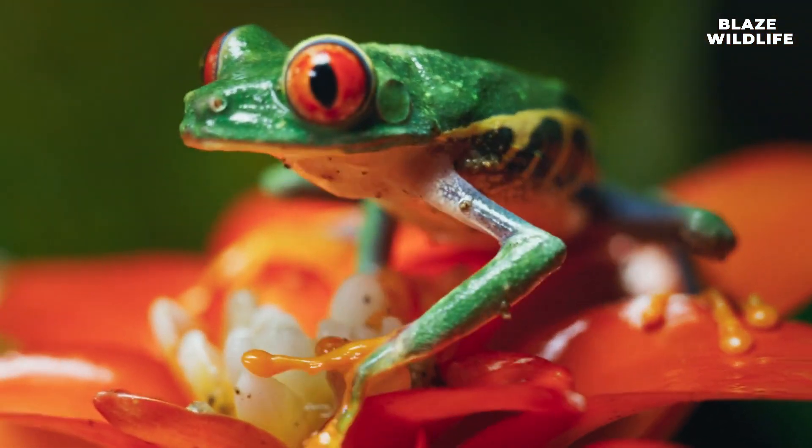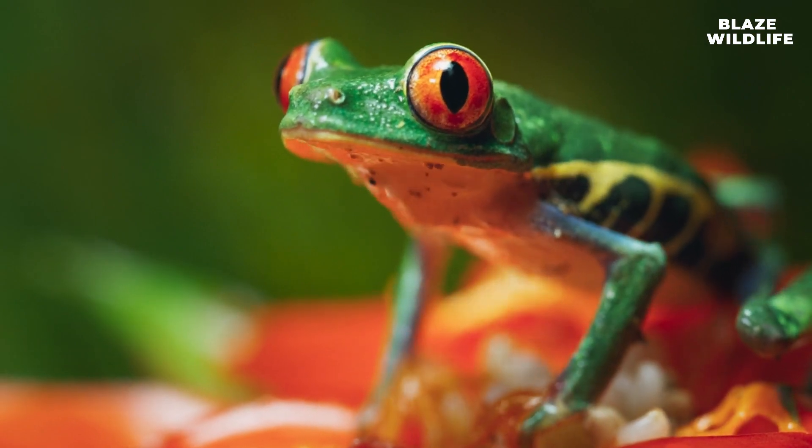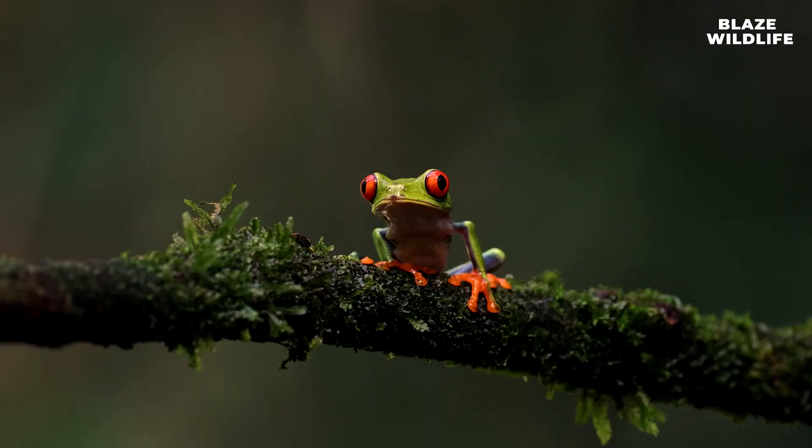After hatching, female red-eyed tree frogs return to the water to check on their offspring and ensure they have enough food to grow. Deforestation and habitat destruction pose significant threats to red-eyed tree frogs, as they rely on intact rainforest ecosystems for their survival.